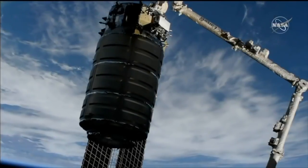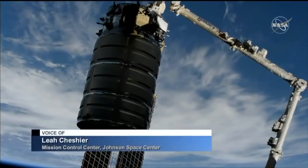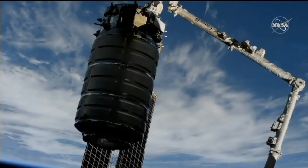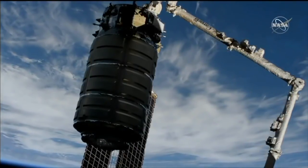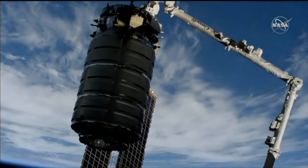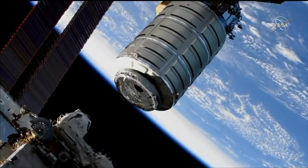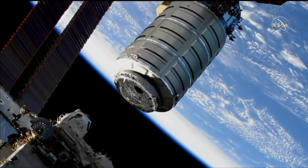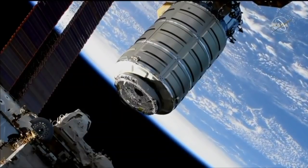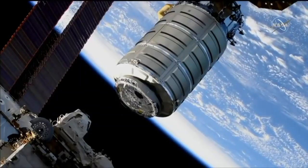This morning we're giving you live coverage of the birthing of Northrop Grumman's Cygnus resupply craft to the International Space Station. The space station is currently off the coast of Uruguay, flying 261 statute miles above the Earth. Over the next several minutes we'll see Cygnus move closer to the International Space Station and the common birthing mechanism on the Unity module on the Earth-facing side.